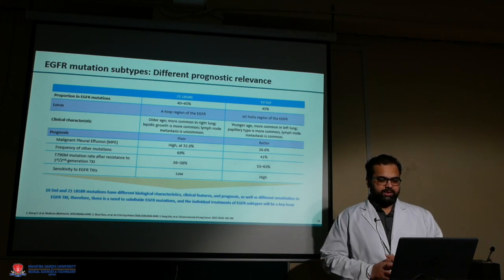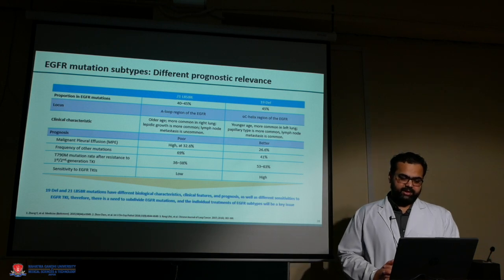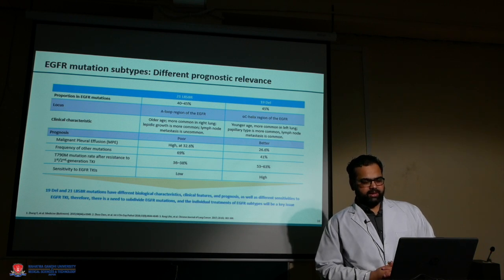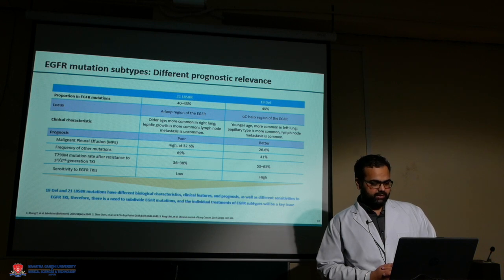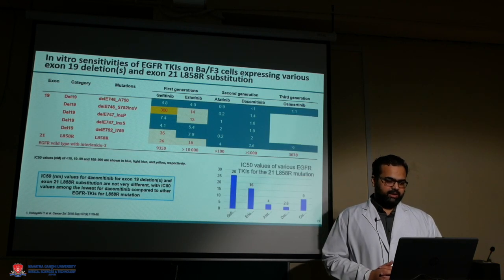The basic differences between the two mutations: exon 19 deletion is more common at around 50%, exon 21 at around 40%, and 10% have uncommon mutations. Exon 19 deletion is more common in younger patients, more common in the left lung, papillary type, with lymph node metastasis common. Exon 21 is usually in older patients, more common on the right side, lepidic growth pattern, lymph node metastasis less common. Outcomes are poorer for exon 21 due to higher rates of pleural effusion, higher mutational burden, and poorer TKI response. In vitro sensitivity has shown dacomitinib has superior response to exon 21 mutation compared to other TKIs.